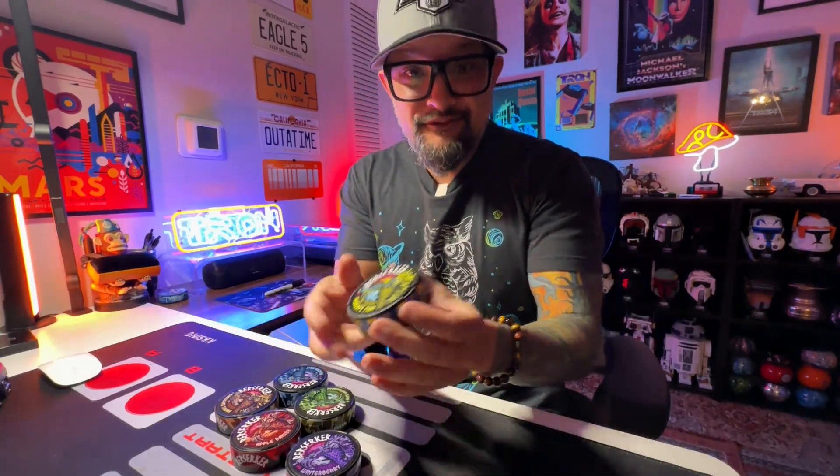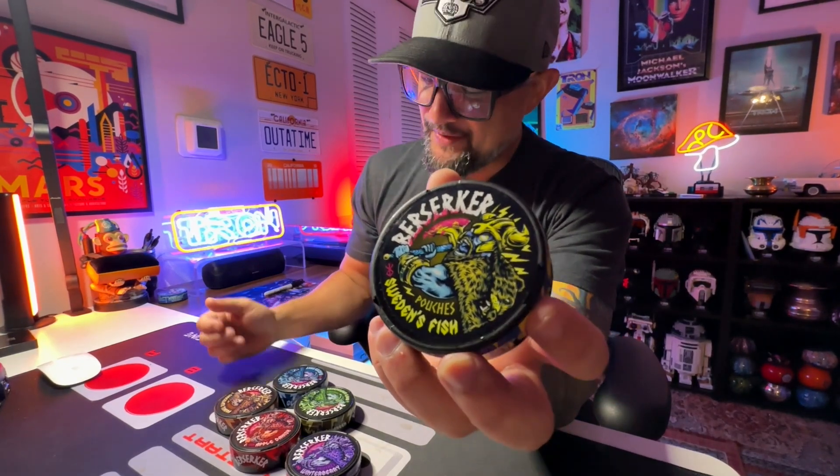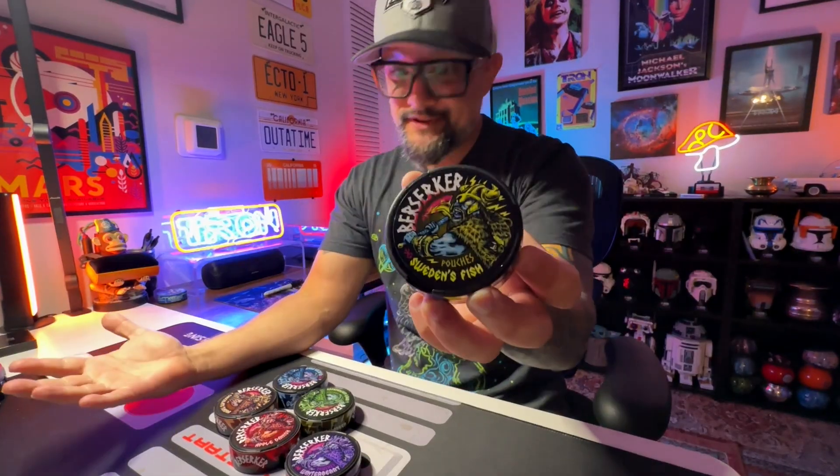All these designs have Vikings on them - pretty freaking dope, pretty badass. And these color combos, these flavors - what is this? Sweden's Fish. It's gonna probably taste like Swedish fish, right? If you guys know that candy.